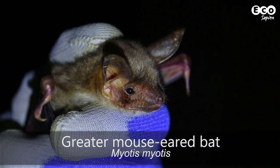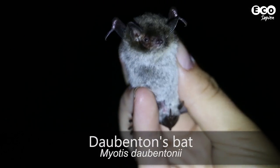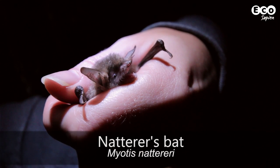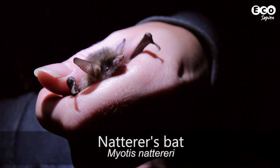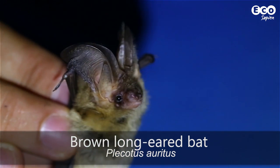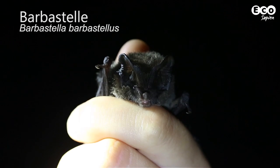The winter bat censuses are organised at Nyete Perik to monitor the population numbers of bat species hibernating there. There are 12 bat species spending winter here, and the most numerous are five of them. The most numerous is the greater mouse-eared bat, Myotis myotis. The second is Daubenton's bat, Myotis daubentonii. The third is Natterer's bat, Myotis nattereri. The fourth is the brown long-eared bat, Plecotus auritus. And the fifth is the Barbastelle.